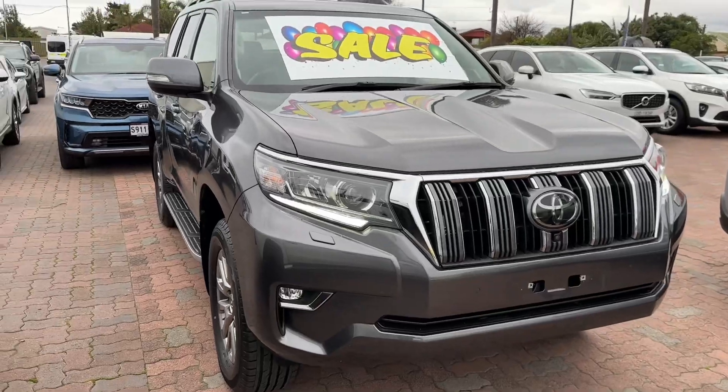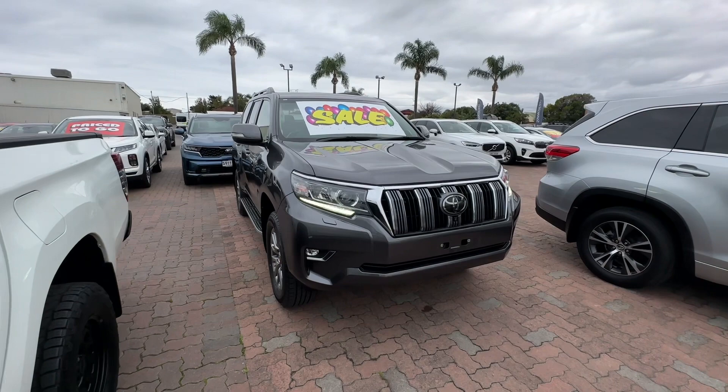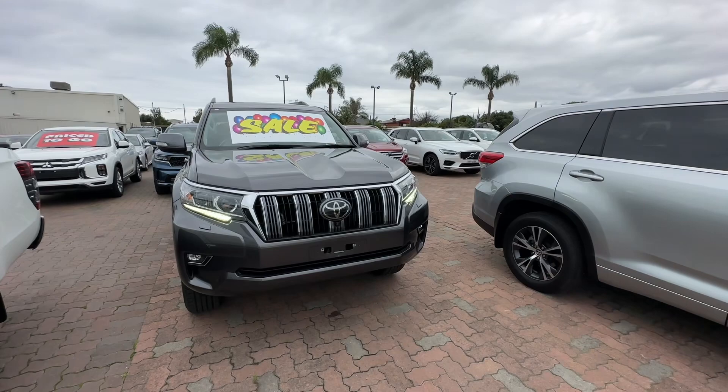Hi, it's Reece from Wayne Phyllis Automotive here in Christie's Beach. Just shooting this quick video on the car you've inquired on — an absolutely stunning 2019 Toyota Land Cruiser Prado VX in the stunning grey. Just thought I'd do a quick walk around of the car so you get a better idea of the condition and quality.